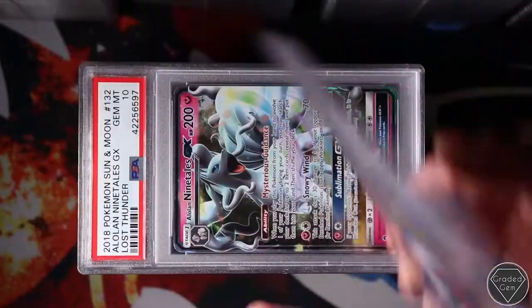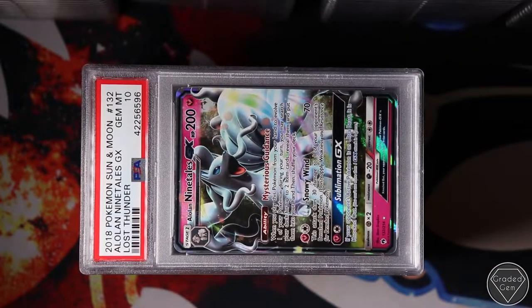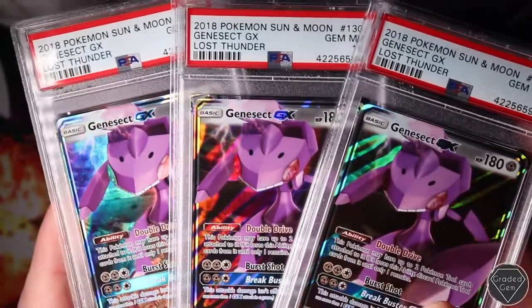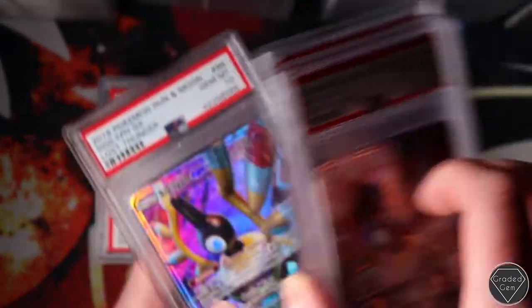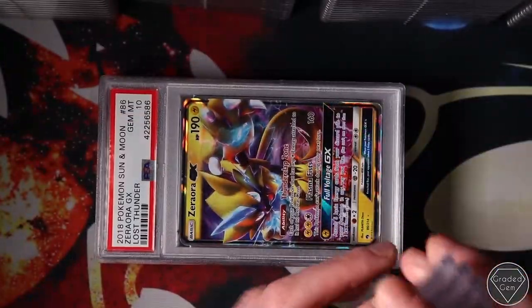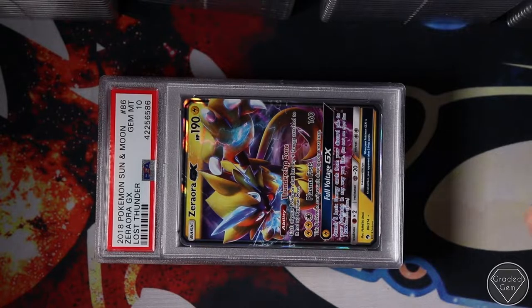Mimikyu Mint 9, Mimikyu Gem. Alolan Ninetales. And this is the last stack. Genesect GX - I didn't really know what to think about this card's artwork, I wasn't even sure about sending it in. Tyranitar GX - another beautiful card, even though it's just a regular GX. Four of them - four Gem Mint 10s. Zeraora GX Gem Mint 10.